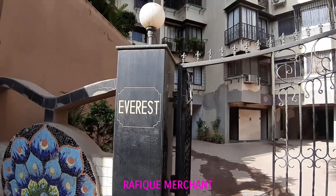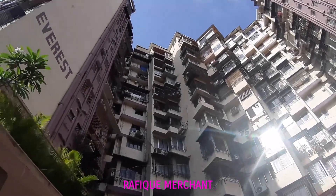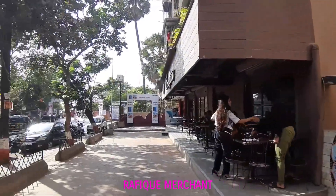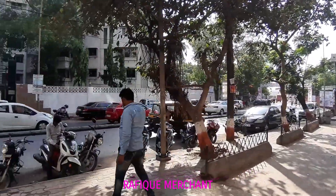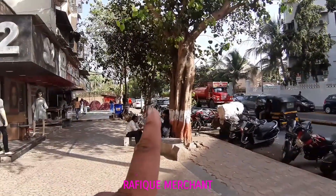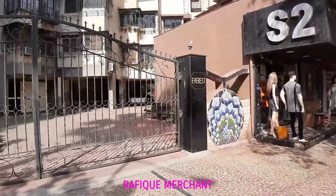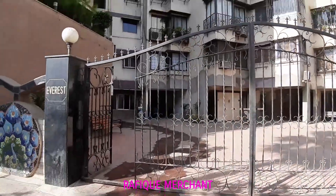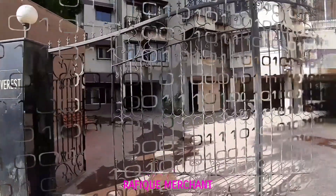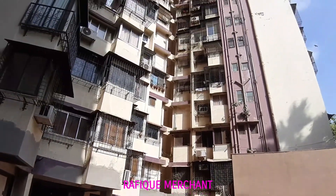We're seeing a 2BHK on the 13th floor at Everest Tower A and B wing, one of the oldest societies. This is a very famous area because of Scrumptious restaurant and it's near Versova at the end of JP Road, opposite Ganga Bhawan towards Chai Coffee and Natural Ice Cream. We're going to have a look at a 2BHK — a sea view, unfurnished flat with balconies. This is the inside area of Everest Tower.